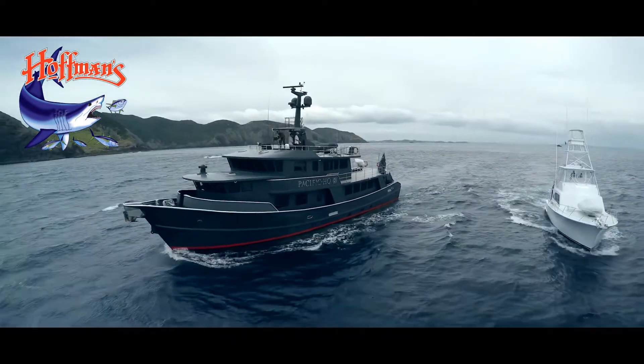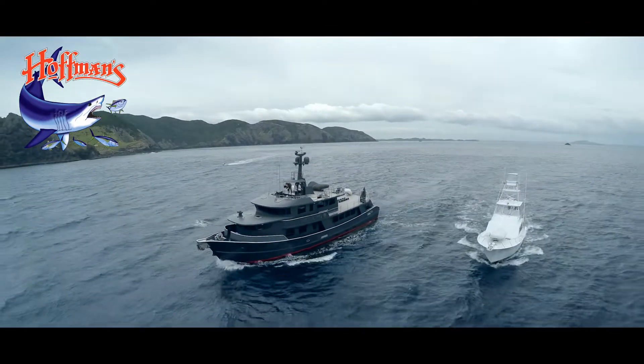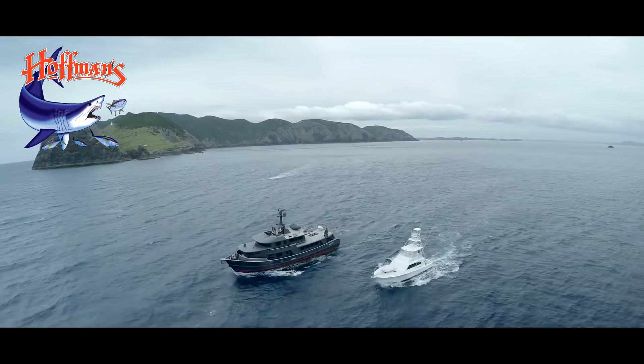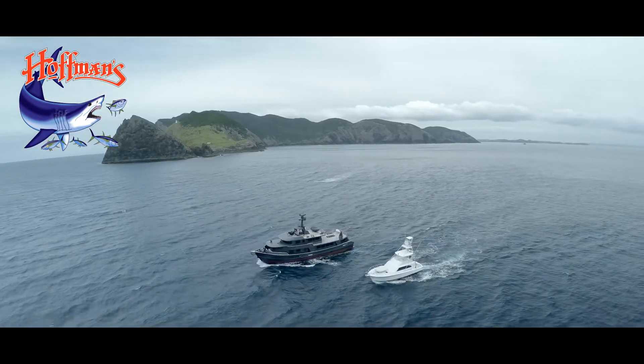The Propspeed system has been refined to give exceptional performance to boat owners around the world, allowing more time spent enjoying your boat and less time maintaining it.